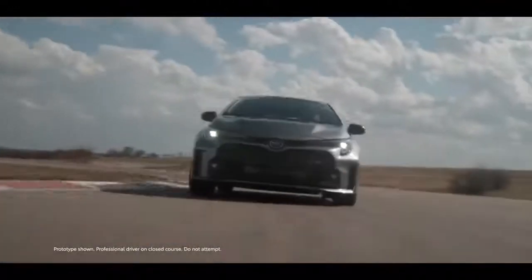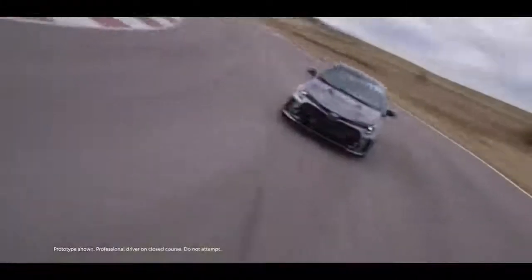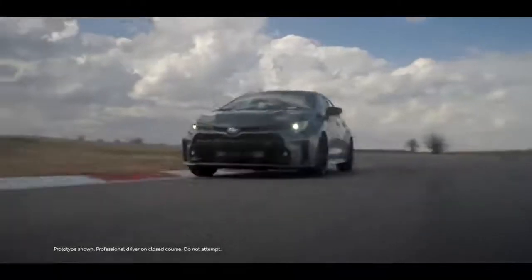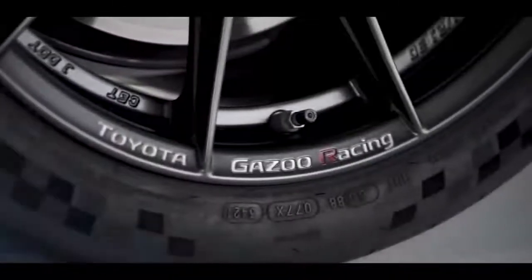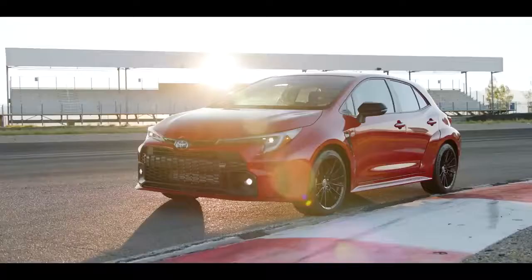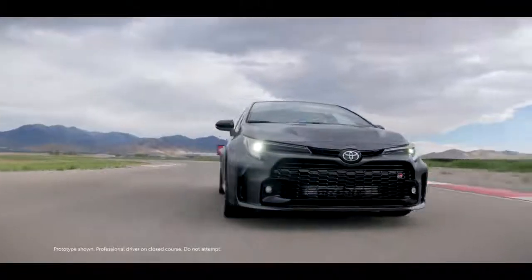Drivers looking for a high-performance hatchback rejoice! The first-ever GR Corolla is here and ready to deliver serious thrill. New for 2023, this addition to Toyota's growing lineup of sports cars was developed with the detail-obsessed Gazoo Racing Team and brings all the performance, handling, and functionality that Hot Hatch fans love across three grades – Core, Circuit Edition, and an exclusive Morizo Edition.